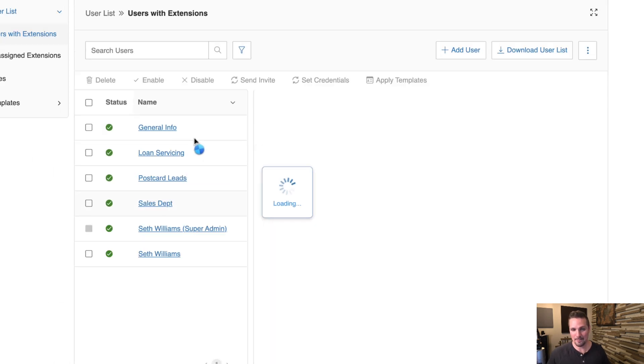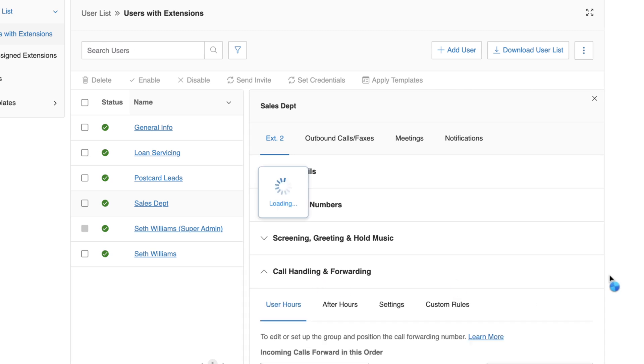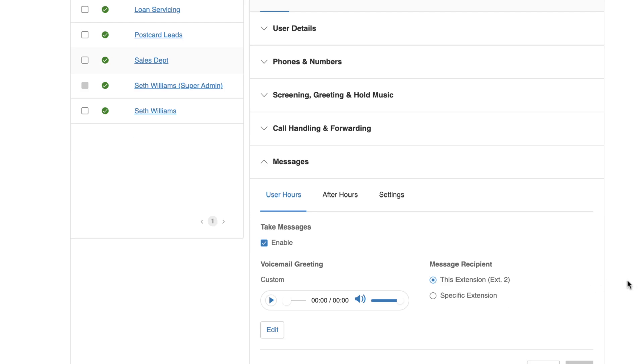For the Sales Department number, under Call Handling and Forwarding, it first rings on my personal phone for six rings or 30 seconds during business hours. If I don't answer, they hear a professionally recorded voicemail: 'Hello and thank you for calling. At the tone, please leave your name, phone number, and a good time to reach you, along with any questions about the property that interests you. Please remember to reference the property you're calling about and where you saw our listing.'